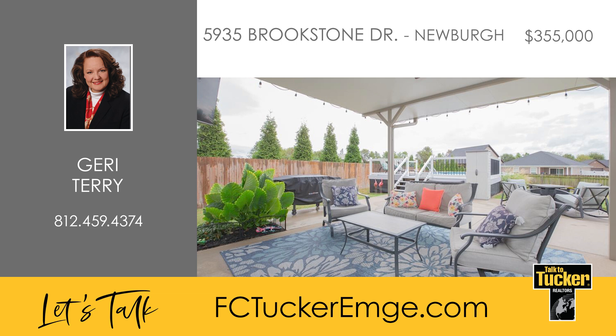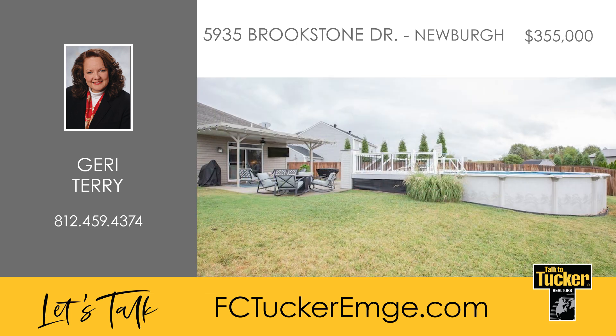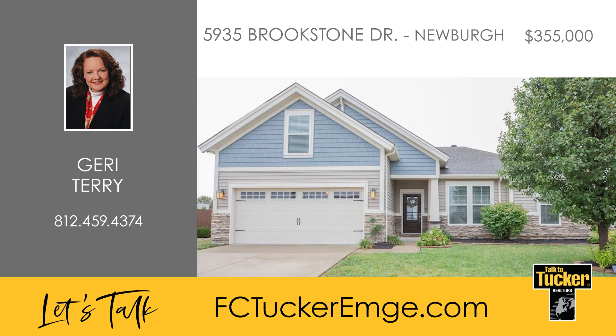Outside, the oversized covered patio is perfect for outdoor dining, overlooking a backyard with a pool, deck, storage building and full privacy fence on a .26-acre lot. This home is a must-see, conveniently located near Freedman Park, trails and sports parks. Talk to Jerry Terry at 812-459-4374.